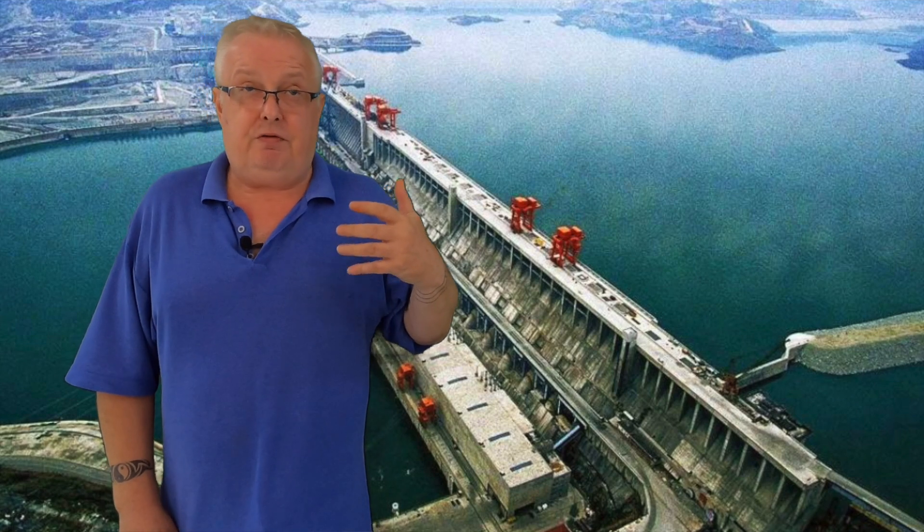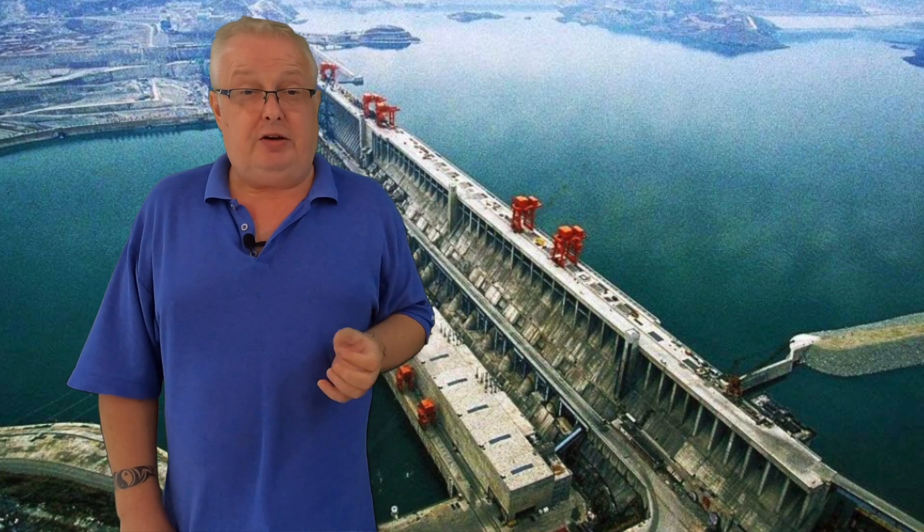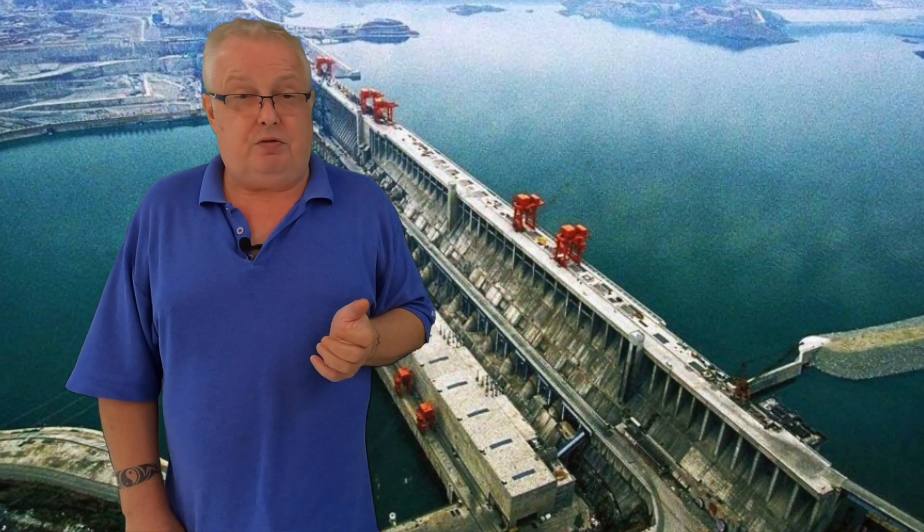Today is October the 7th. The actual webcam from the dam is down, but we can see the levels and it is showing 167 to 168 meters. The information we get is from the Three Gorges Dam Corporation, the company which runs a lot of hydropower in China, and they give the facts and figures.